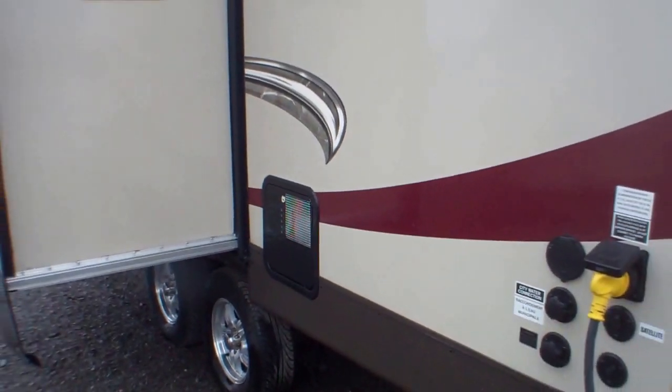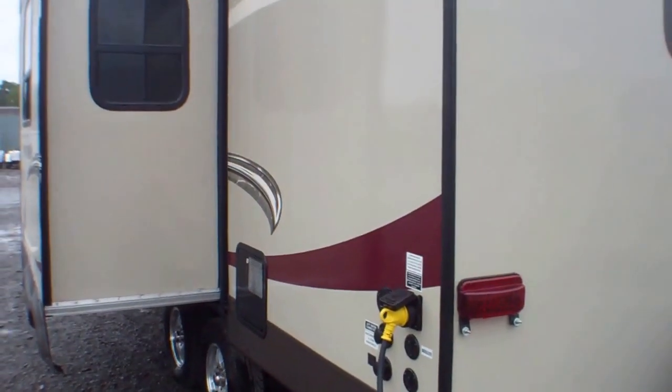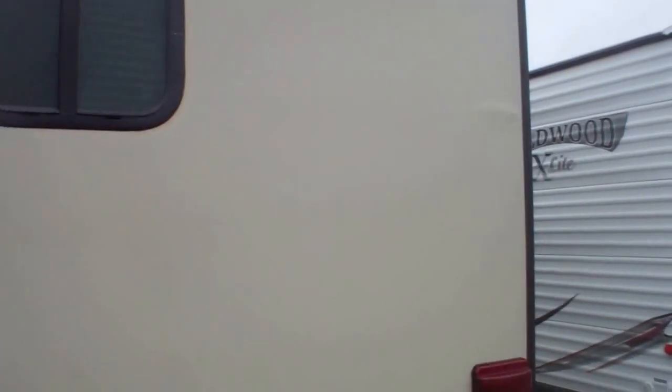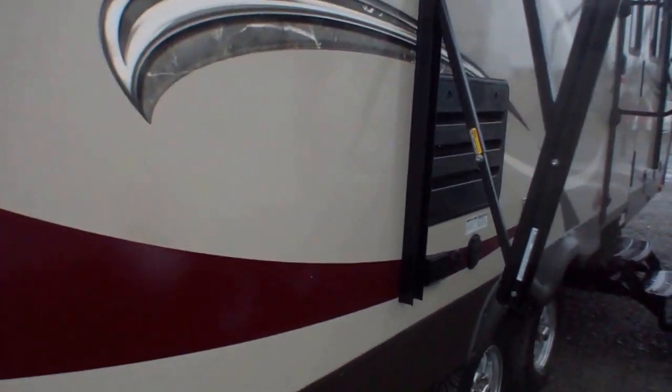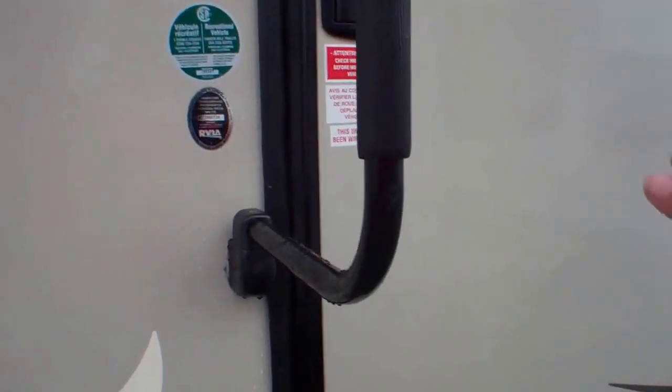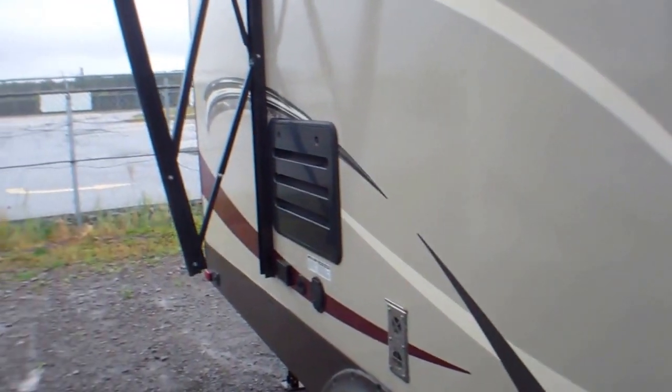This is a well-featured unit, great for longer trips or shorter campsites within the Canadian market. If you're looking at provincial campsites where length can be an issue, this unit gives you lots of interior space and storage at a great value — it's only a year old. We take pride in servicing our used units: bearings, brakes, all the electrical, and plumbing — everything gets serviced here.